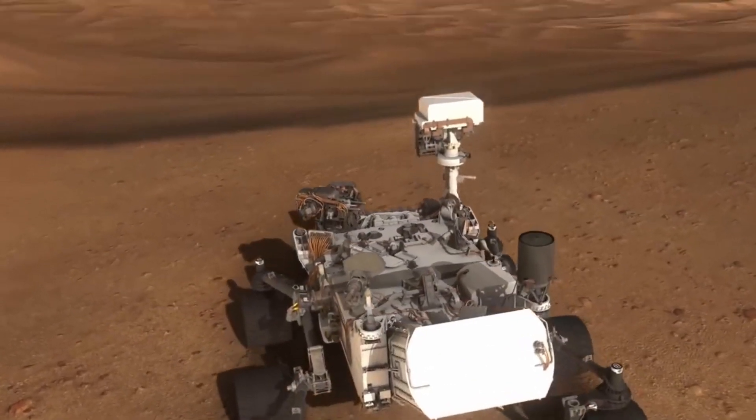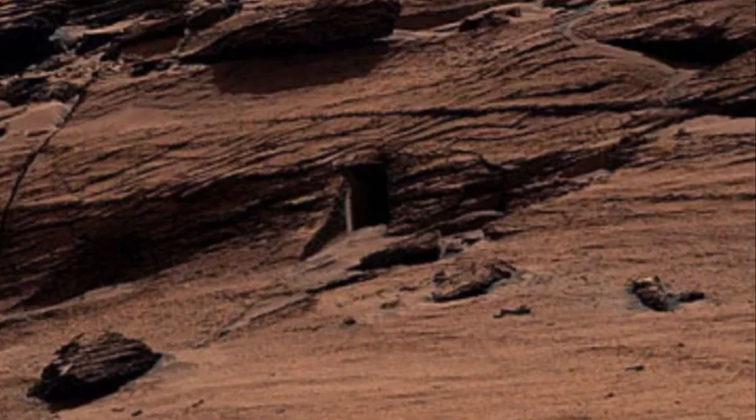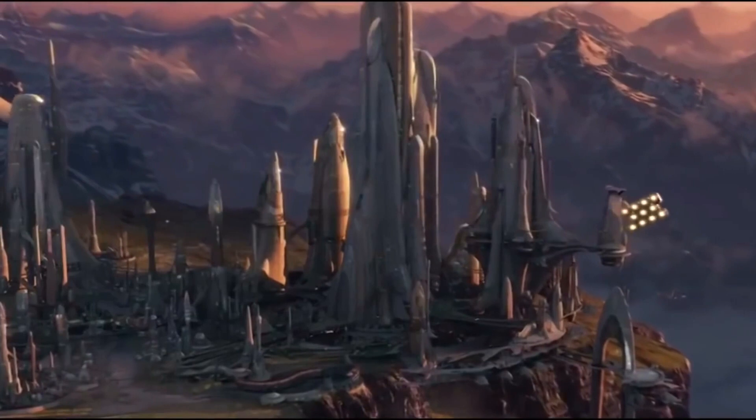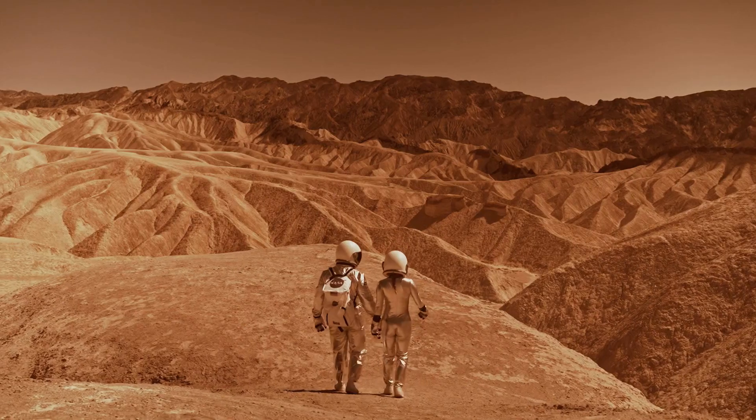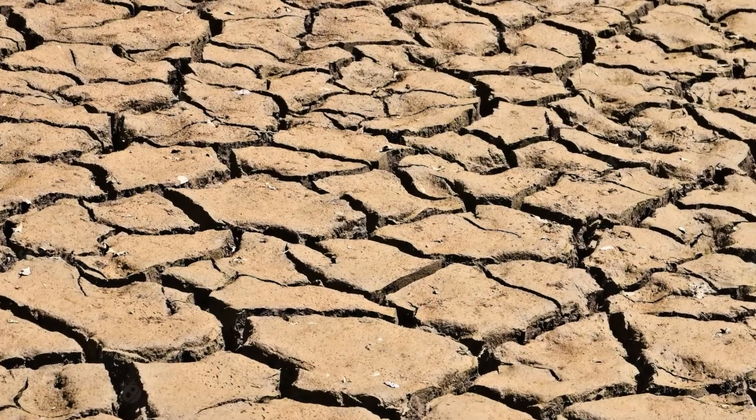Do you remember the Curiosity rover? It provided a picture that looked like a door, giving an impression that there might be a portal to another dimension or a refuge for Martians. Though it gives science fiction movie vibes, it can also be due to the disintegration of rocks brought about by quakes.